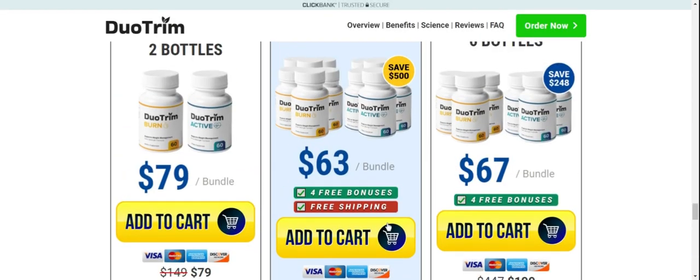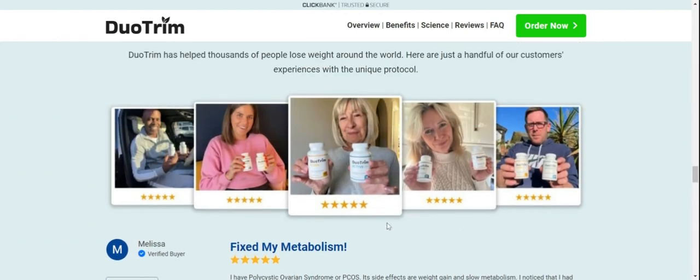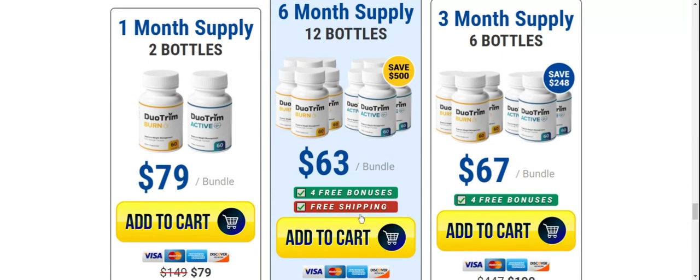So what is Duo Trim? Is Duo Trim worth it? Does Duo Trim really work? And the answer is yes. Duo Trim works, and after many lab tests, researchers identified that there is a natural formula with concentrated ingredients that will make you lose weight in a healthy way.